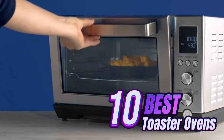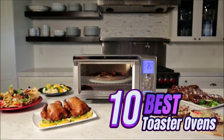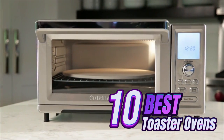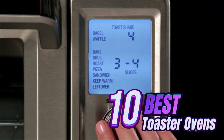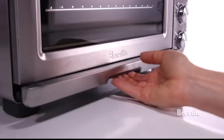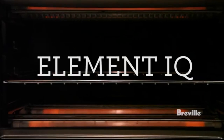Hey everyone, welcome back to our channel, the go-to place for all things kitchen and home. Today we're diving into the world of toaster ovens, breaking down the top 10 models that are changing the game. Whether you're a culinary enthusiast or just looking to upgrade your kitchen, we've got you covered. Before we jump in, don't forget to hit that subscribe button and ring the bell to stay updated with our latest reviews. Now let's get toasting!